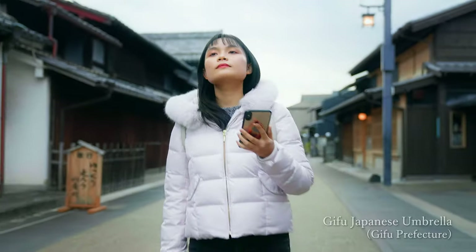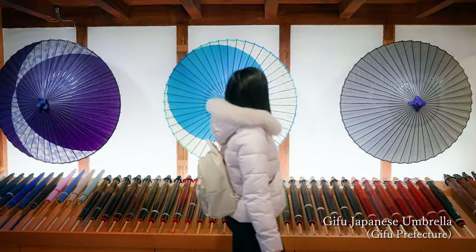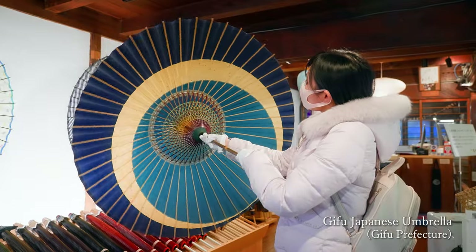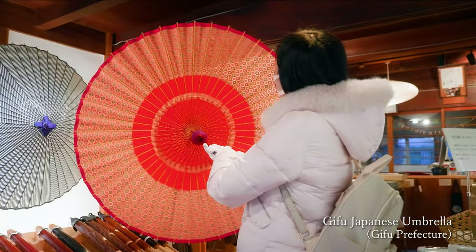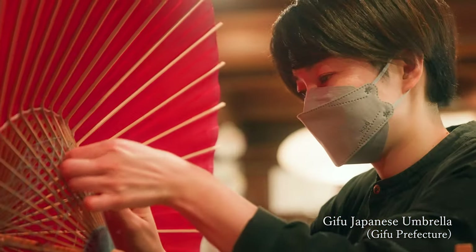And finally, I visited the Japanese umbrella store that had captured my heart for some time. All the umbrellas lined up in the store are lovely. What's more, they are elaborately made — real pieces of art.